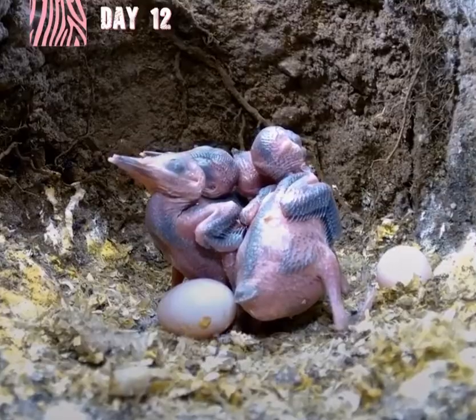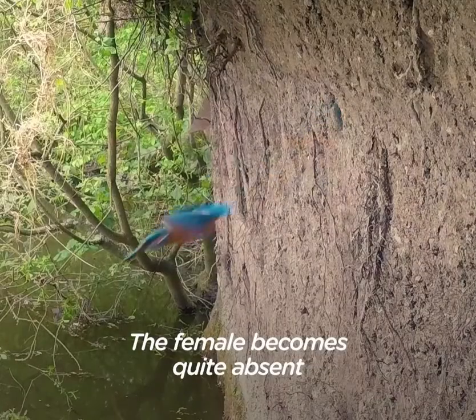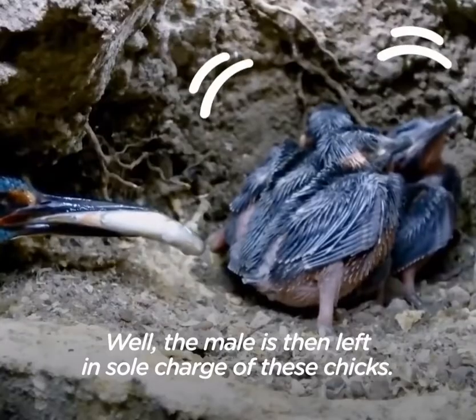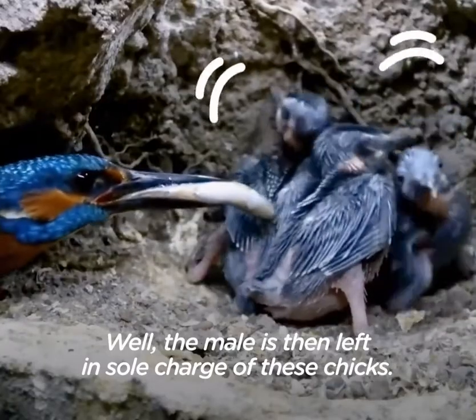At about 12 days, the female becomes quite absent as she's starting to move into the next phase. The male is then left with sole charge of these chicks.